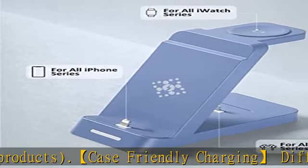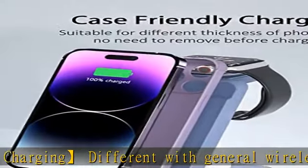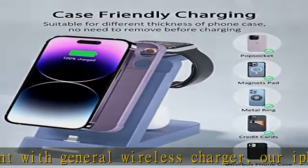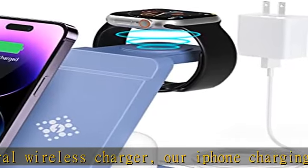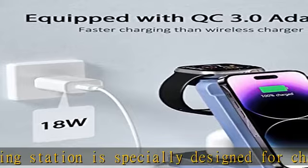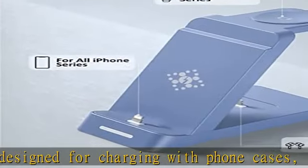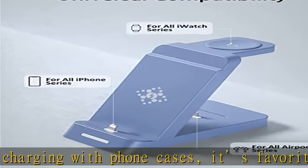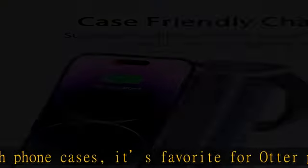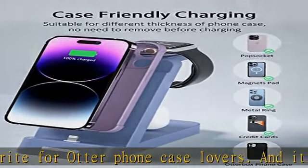Safety and faster charging: equipped with FCC and ETL certified 18W fast adapter and Type-C cable, the charging dock only takes two to three hours to fully charge your smart device. Our Apple Watch charging stand adopts intelligent protection technology, which provides temperature control, over-voltage protection, short circuit protection, and over-current protection to ensure safe and fast charging. Never worry about it getting hot like a magnetic wireless charger.